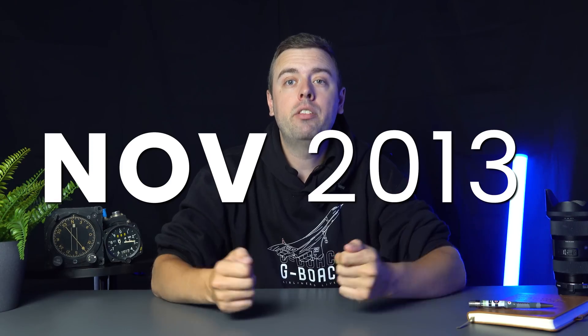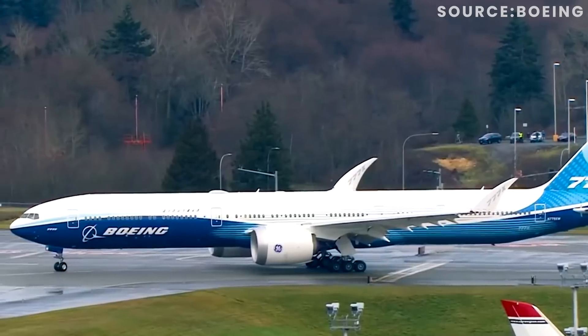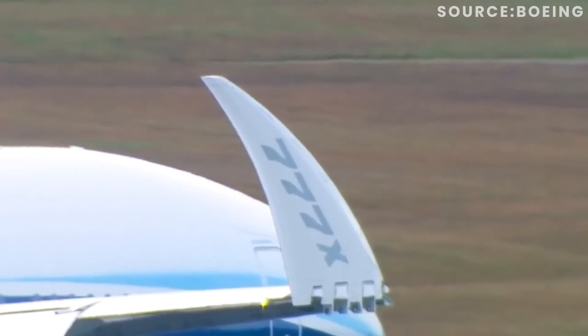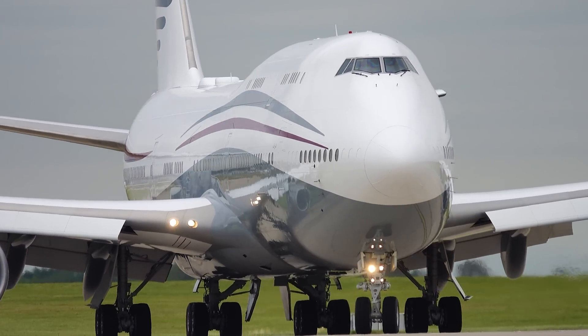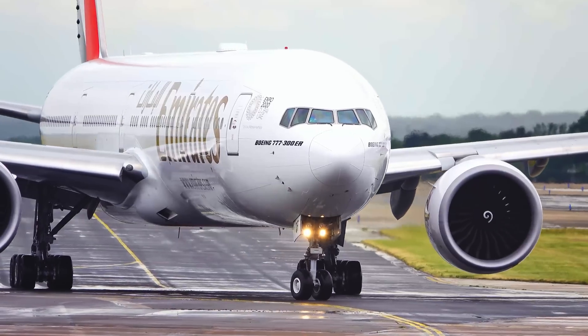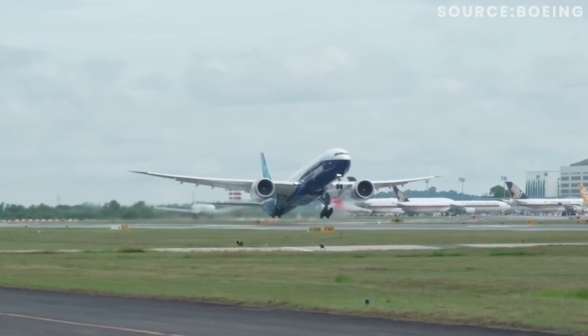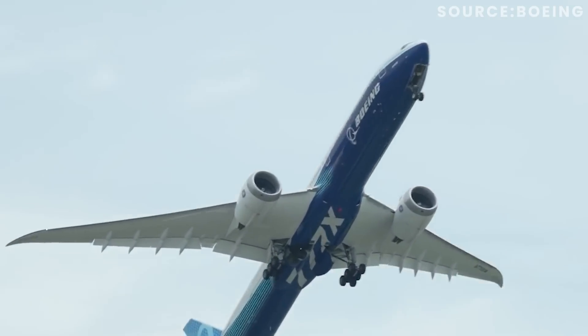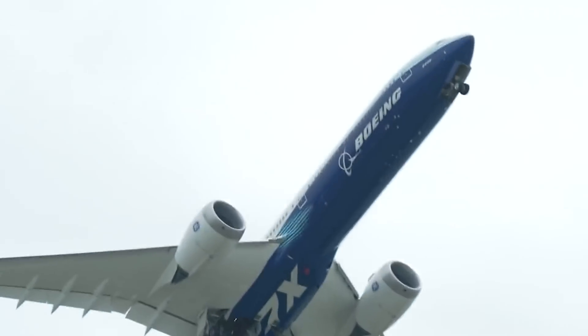Announced in November 2013, the 777X was set to revolutionise the aviation industry, acting as a replacement for the 747 and the extremely popular but ageing 777 fleets. The 777X has been designed to be the most fuel-efficient wide-body aircraft in the world, and this is down to a couple of key features.